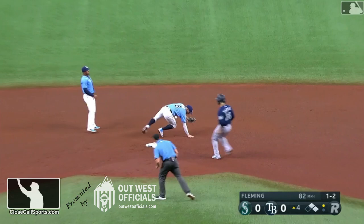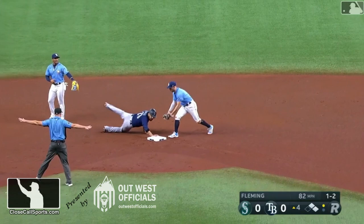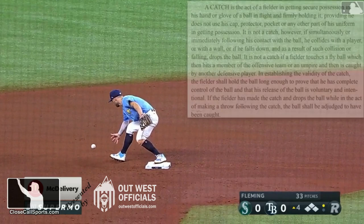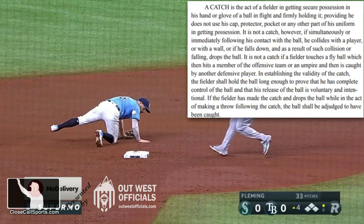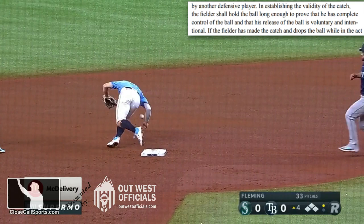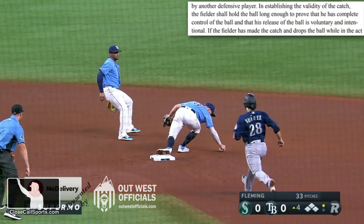Shane Livensparter to the umpire at second base, and this play is all about having good timing. When we slow it down, you see that second baseman, despite having firm and secure possession, loses the baseball almost instantaneously. In completing the catch, he has it for just that split second, but as the momentum of his catch continues, he loses the baseball, and by rule, that is a safe call correctly at second base.